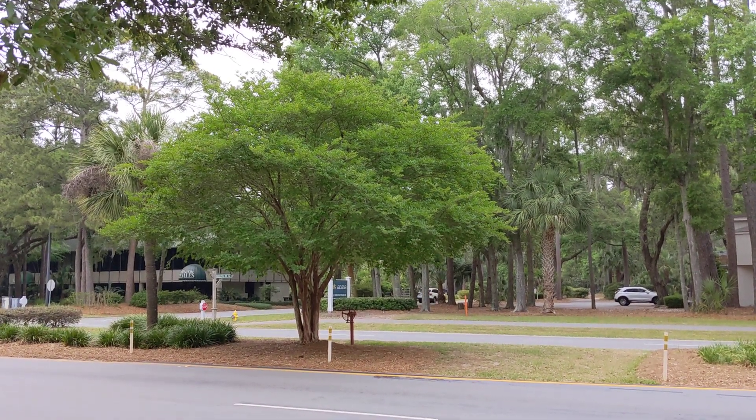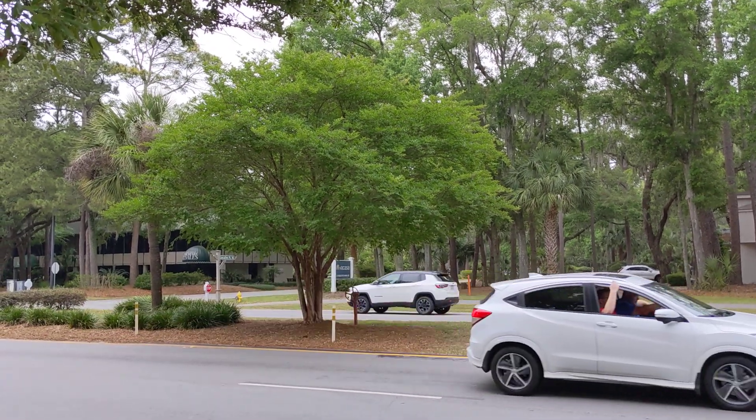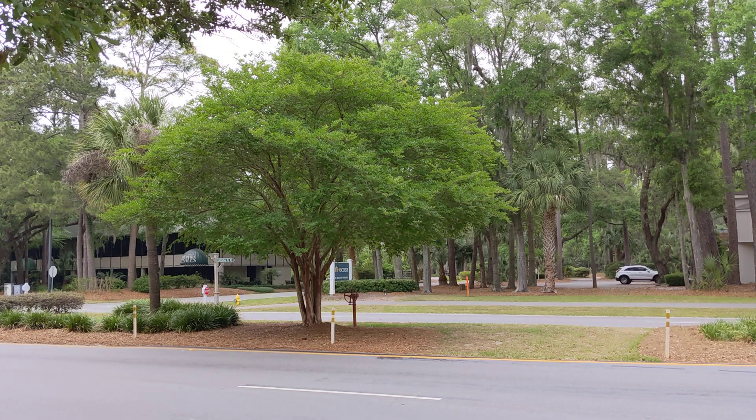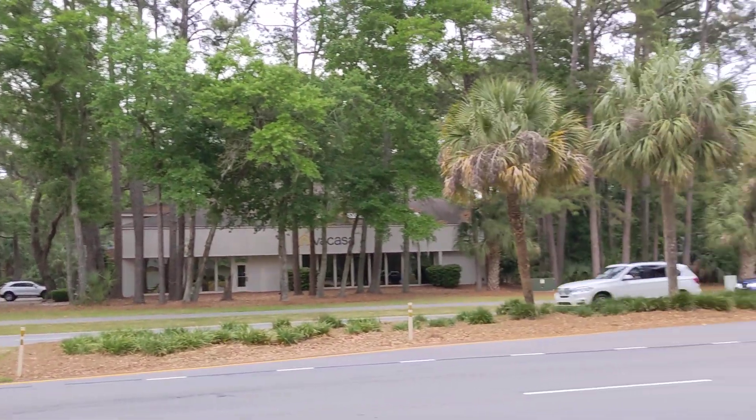Good afternoon everybody, this is Karen Marks. I can hear Freedom already in the background. This is a crepe myrtle tree — they bloom a couple times a year in light pink, fuchsia, and white. Really pretty.